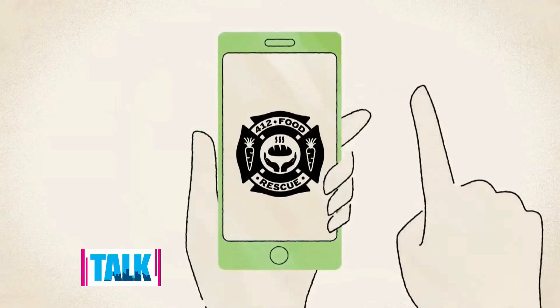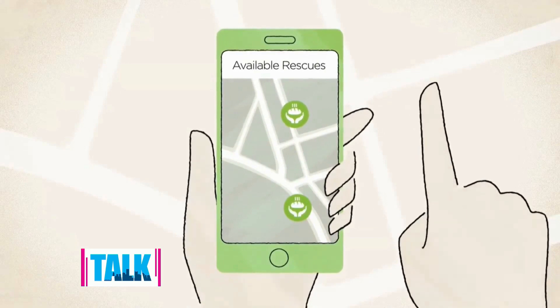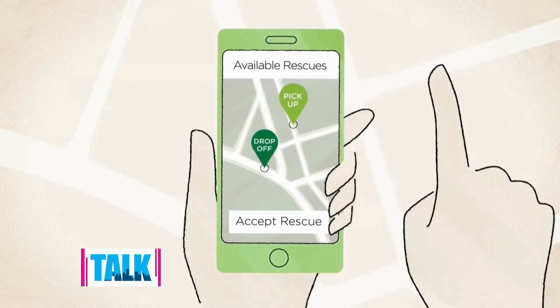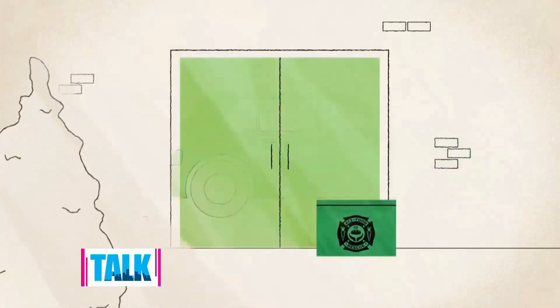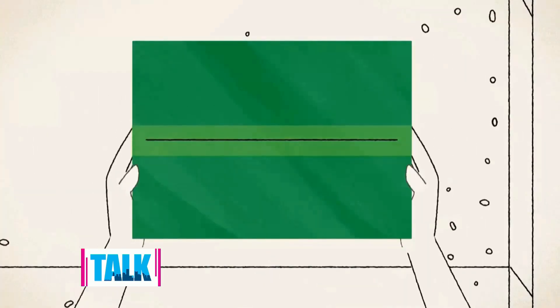412 Food Rescue uses an app that makes rescuing food from retailers really easy. They rescue food from grocery stores and get it to places serving people who need it. Volunteers can download the app from the App Store or Google Play, register as a volunteer, and get Uber-style notifications when food needs to be rescued — anytime they have a free couple of minutes.